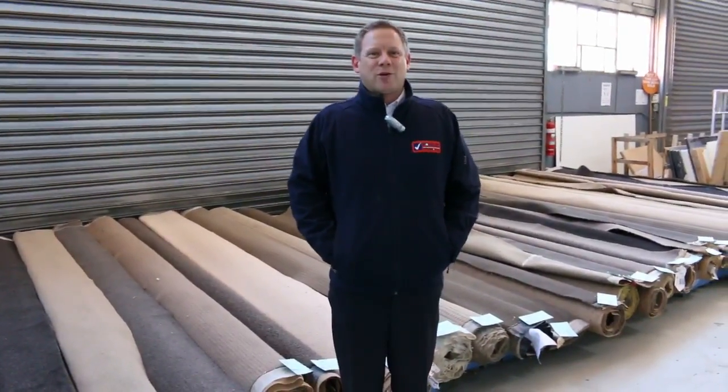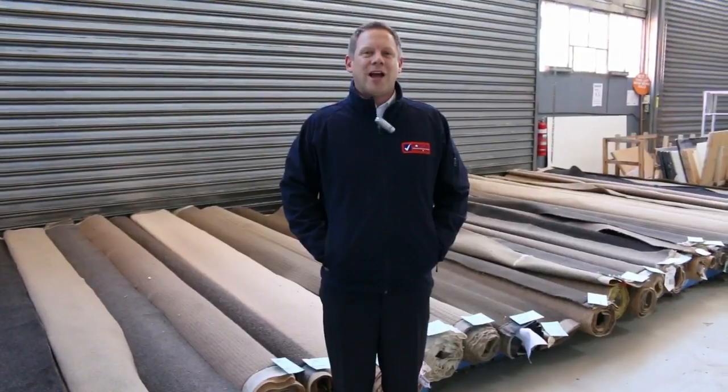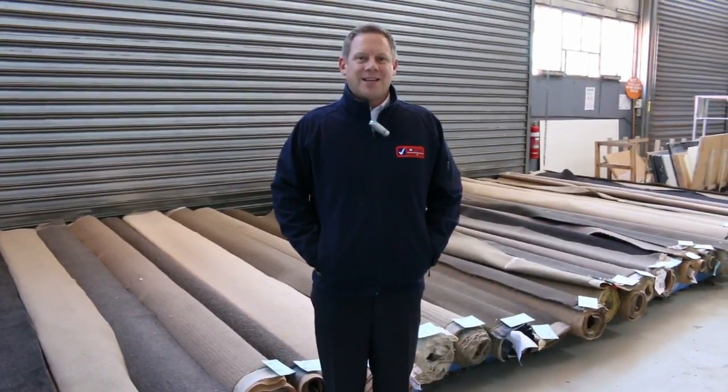Hi, I'm Liam from Fowles, and welcome to the Carpet Auction preview for Wednesday the 12th of July 2017 at 10am.